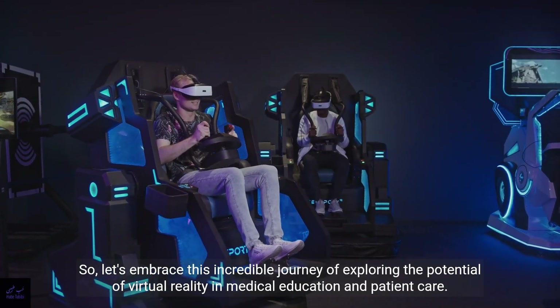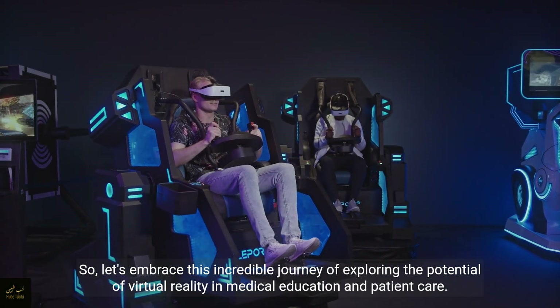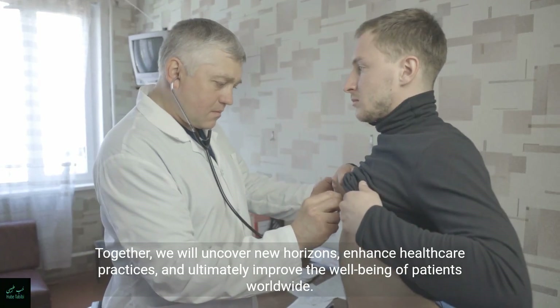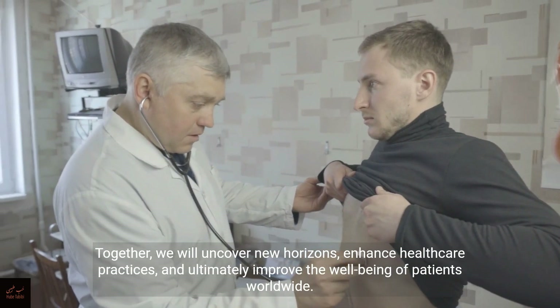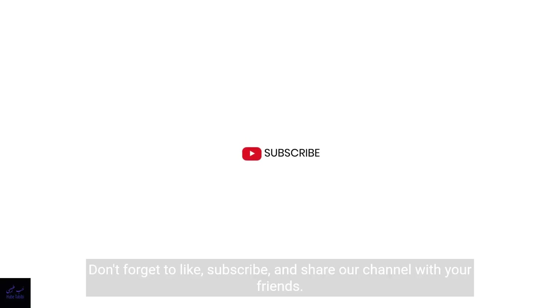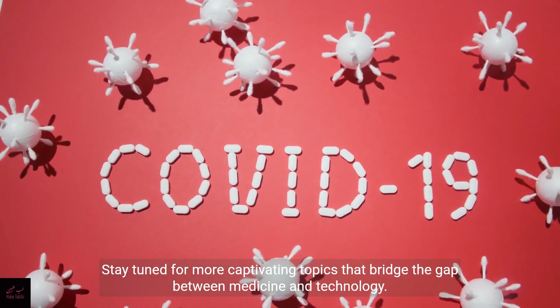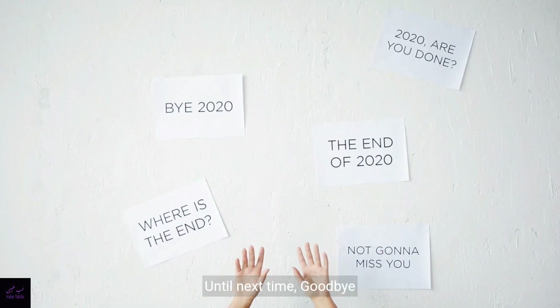So, let's embrace this incredible journey of exploring the potential of virtual reality in medical education and patient care. Together, we will uncover new horizons, enhance healthcare practices, and ultimately improve the well-being of patients worldwide. Thank you for joining us. Don't forget to like, subscribe, and share our channel with your friends. Stay tuned for more captivating topics that bridge the gap between medicine and technology. Until next time, goodbye.